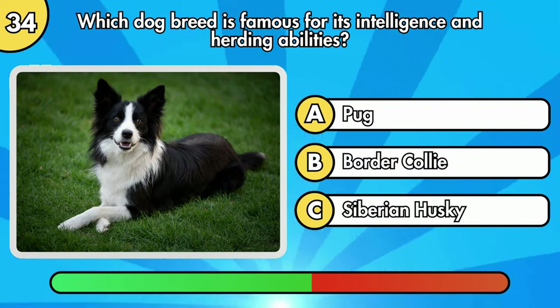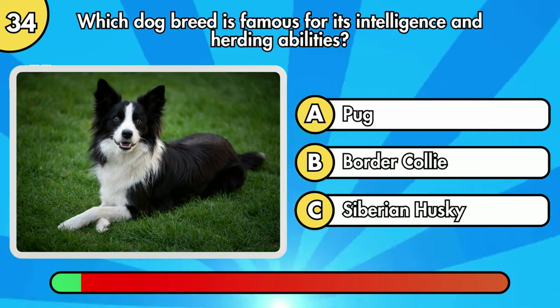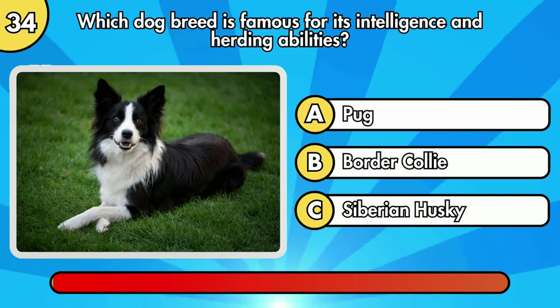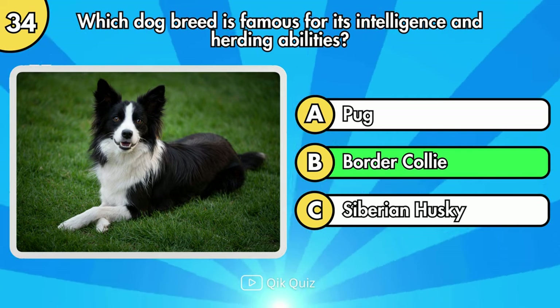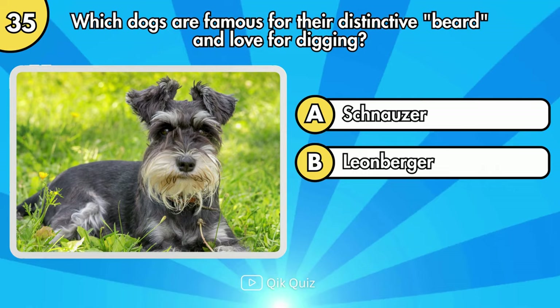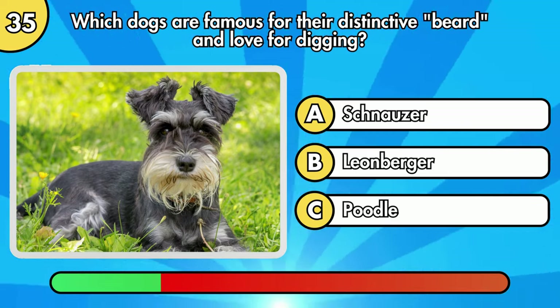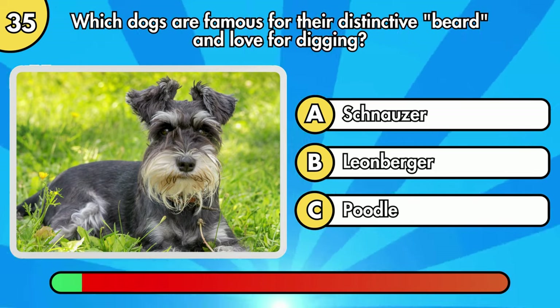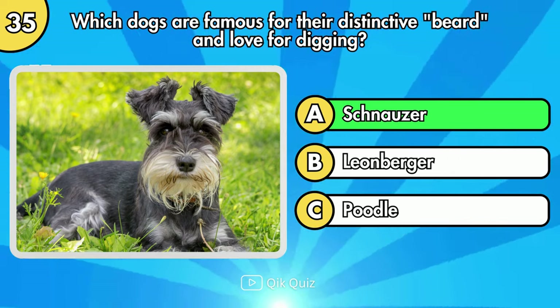Which dog breed is famous for its intelligence and herding abilities? Which dogs are famous for their distinctive beard and love for digging? The right answer is Schnauzer.